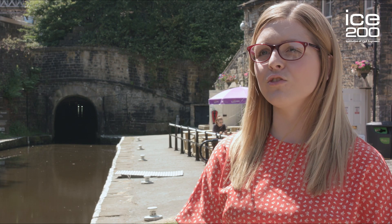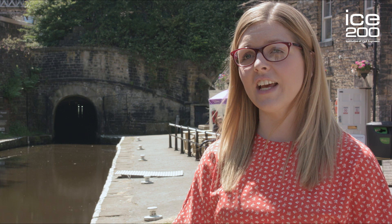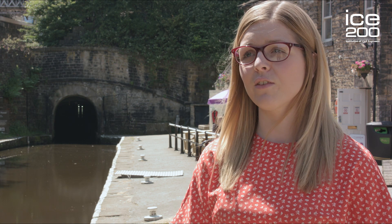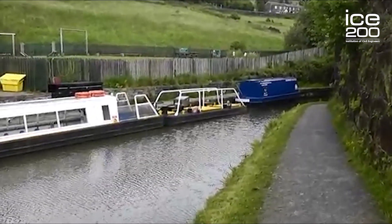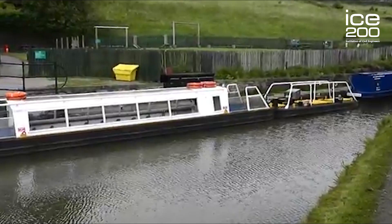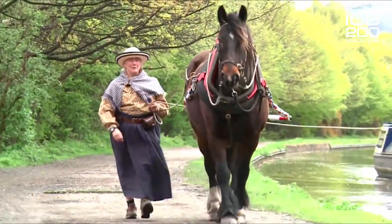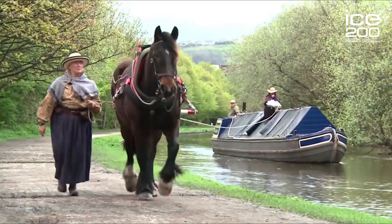In the 1800s the canal network across the country was basically like our motorways today — that's how they used to get everything from towns and cities. It was a very slow system because nothing was obviously powered; they didn't have petrol to power the boats, so everything was horse-drawn, and the towpaths on the side of the canal were designed for the horses to walk along.